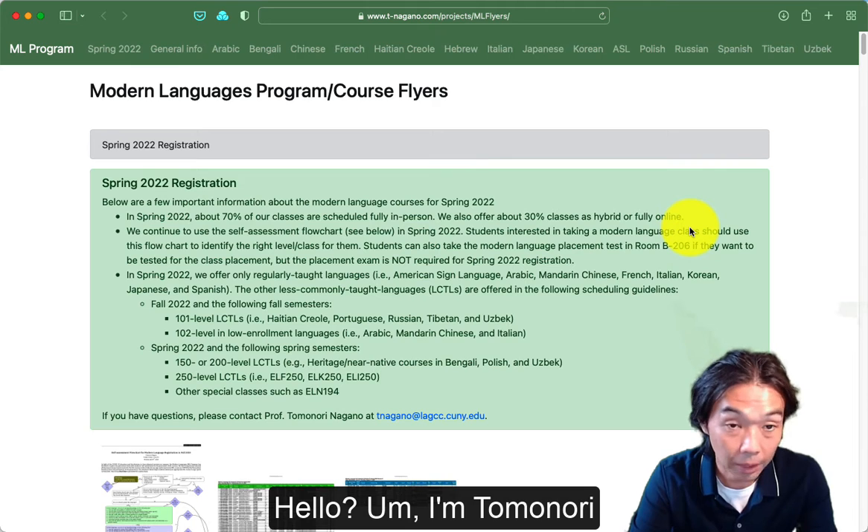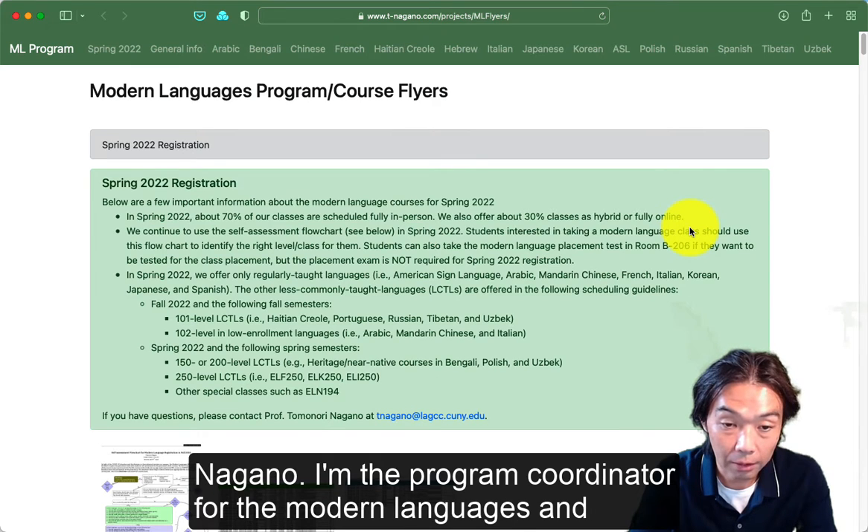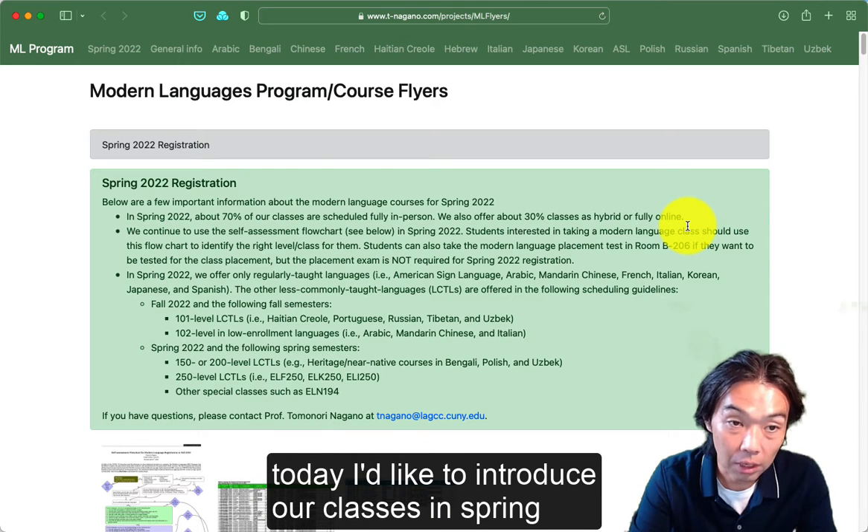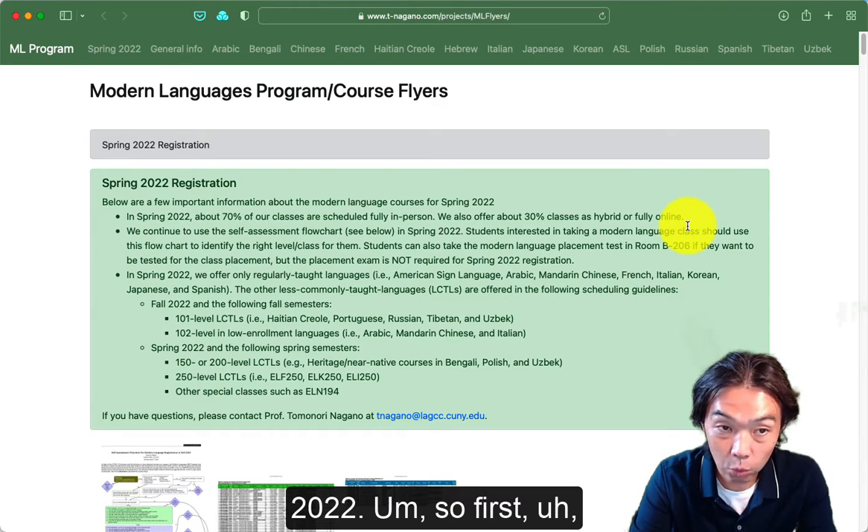Hello, I'm Tomonori Nagano. I'm the program coordinator for the Modern Languages and Literatures program at LaGuardia Community College. Today, I'd like to introduce our classes in Spring 2022.